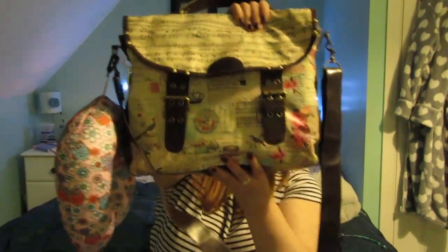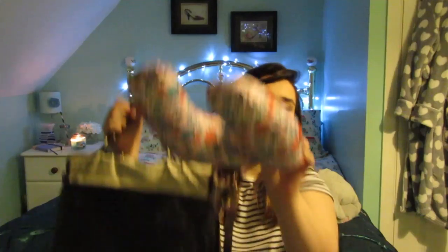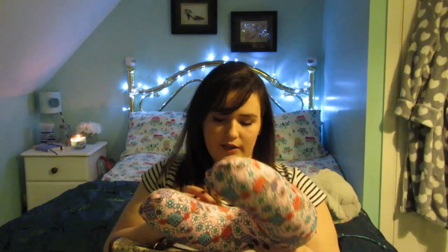Starting off with hand luggage — this is going to be my hand luggage bag. This is a bag from Disaster Designs; I think this is the Songbird one. I'll link it below for you. It's just a satchel bag. Starting off with the obvious: this right here is a neck pillow which my lovely mother bought for me. It is pink with little oils and flowers on it.